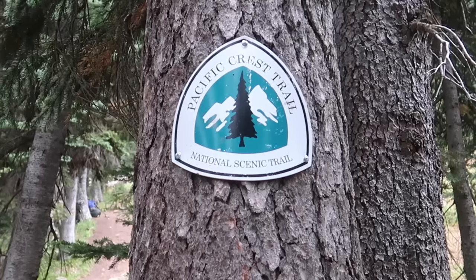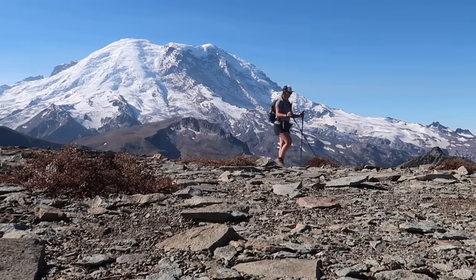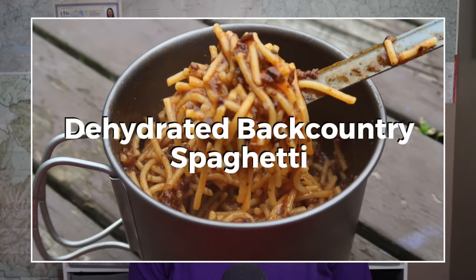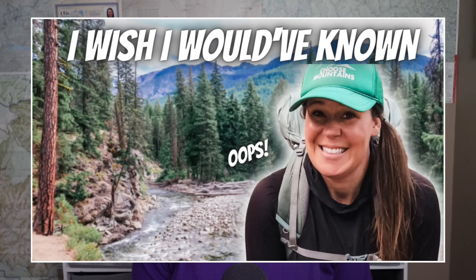Hey guys, my name is Kathleen — former PCT thru-hiker, avid Pacific Northwest day hiker, solo long distance backpacker, and the Hungry Hiker here on YouTube. This is the place to be to learn about backpacking, get backpacking food ideas, and tips on how you can plan your next backpacking trip.